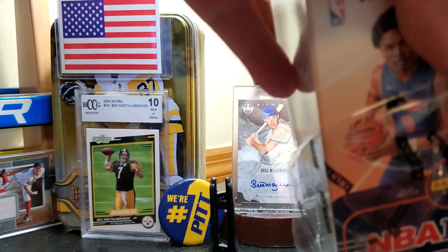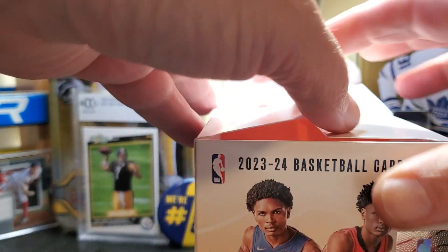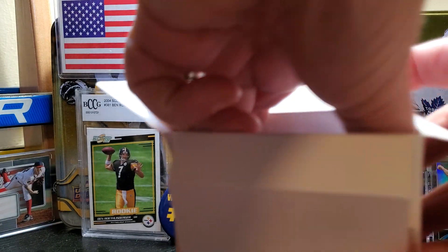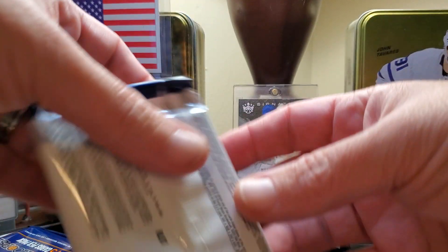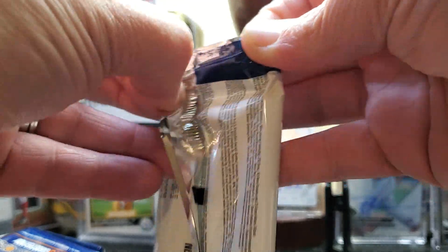It looks like he's going to have a great career. I was watching him play the other night and the kid seems like the real deal. I didn't buy much of this last year because they took away the slam inserts, which were my favorite. So this is going to be my first look at it this year, and we're chasing the Wembanyama rookie cards.